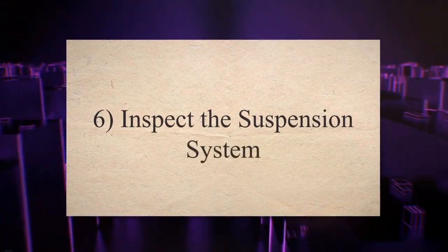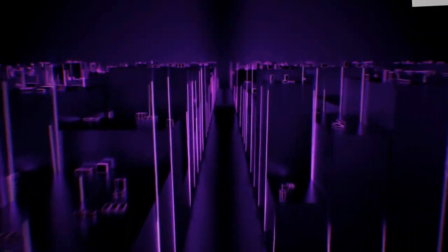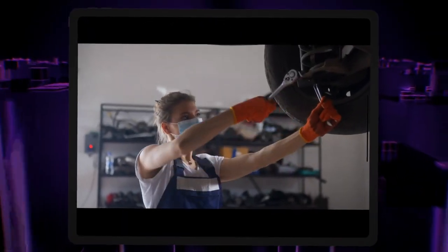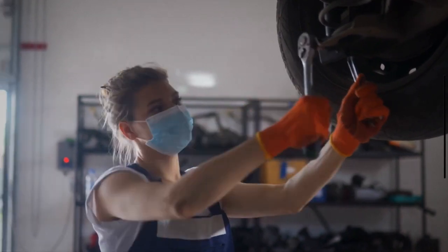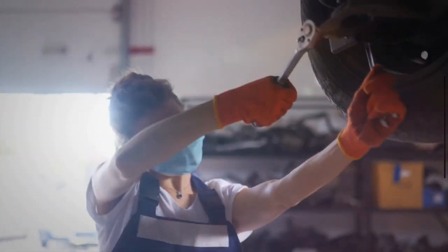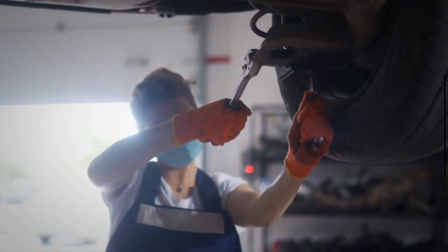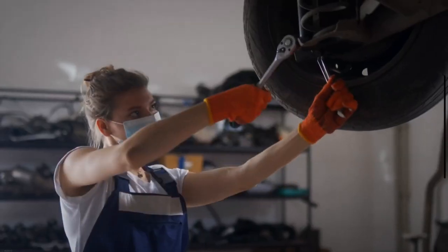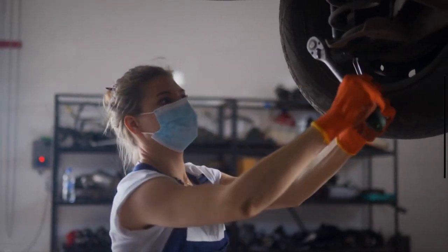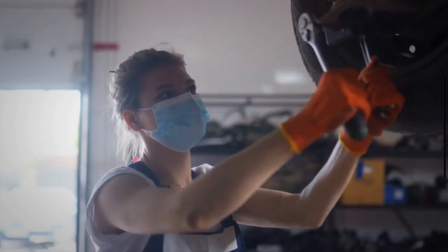6. Inspect the suspension system. An issue with the suspension system is also a common cause of car shaking while driving. Detecting suspension issues in your car is a tricky process that should be done by an experienced technician. Do not forget to inspect the CV joints, axles, and other suspension parts to know the exact reason for the car shaking or vibration.